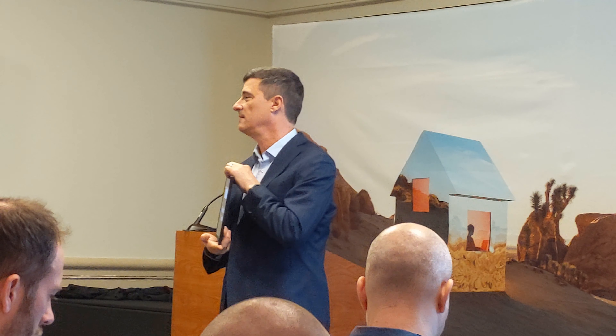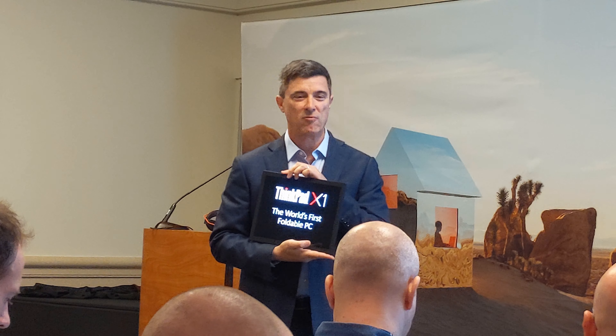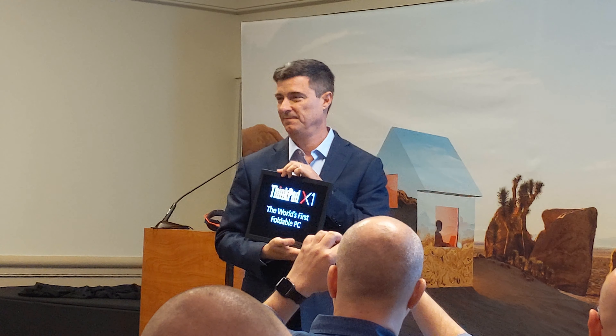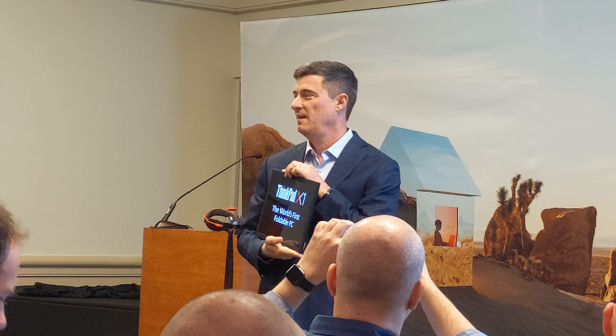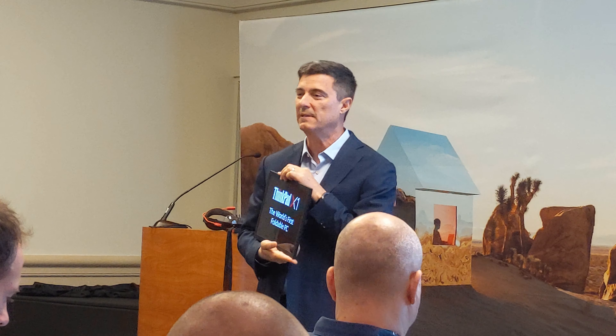The other thing that we put in here is making sure that we have an incredible panel — an OLED panel. It's a 4.3-inch, 2K panel with great dark colors.